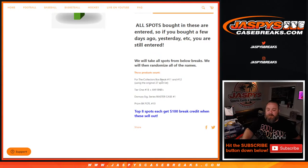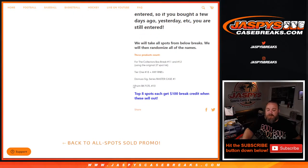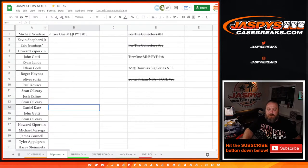For the Collectors Box Break 11 and 12, the original 37-spot list, Tier 1, number 18, and any random number blocks. I don't think there were any Donruss Signature Series Master Case Break and Prism Basketball first off the line, number 10 — top 8 spots each at $100 of break credit, and they've all sold out. Here is the full list, Tier 1.